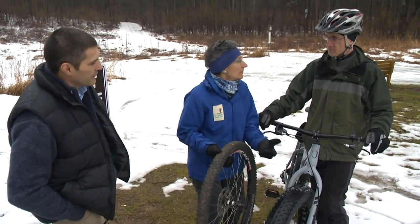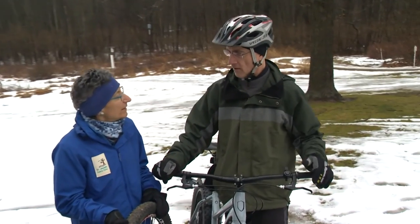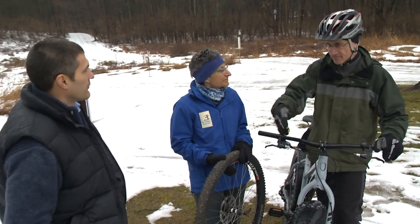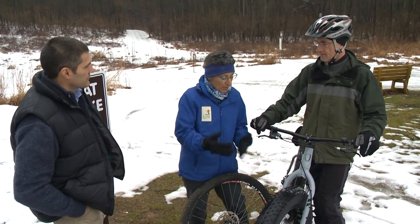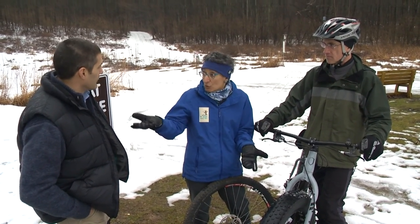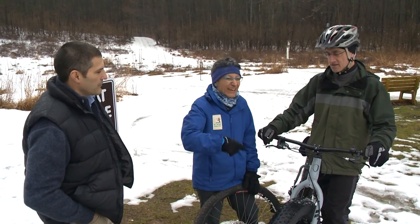Does this big fat tire also give you some cushion? It does a little, because you ride with these at a really low tire pressure, especially in the snow. But it's not only for snow — they're a lot of fun even on a regular mountain bike trail in the summer, spring, or fall. That tire gives you some cushion; you can just roll right over rocks and roots that you might have to dodge around on a regular mountain bike. You can even see them sometimes down on the roads, although they're really noisy on the roads — a lot of tire on the pavement.